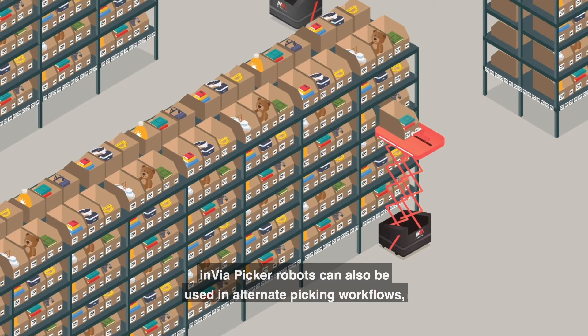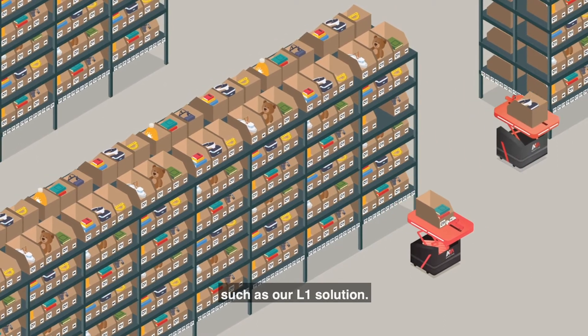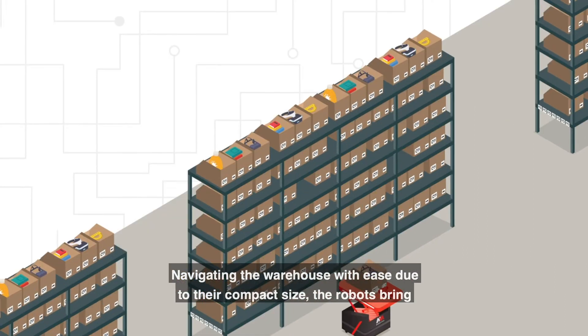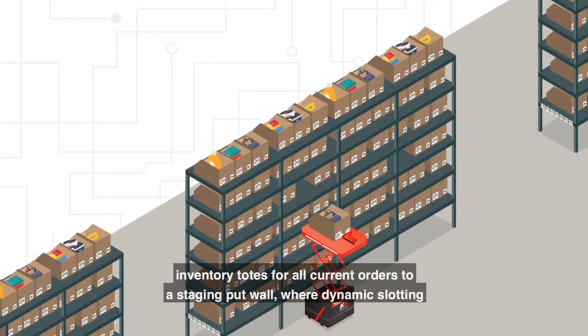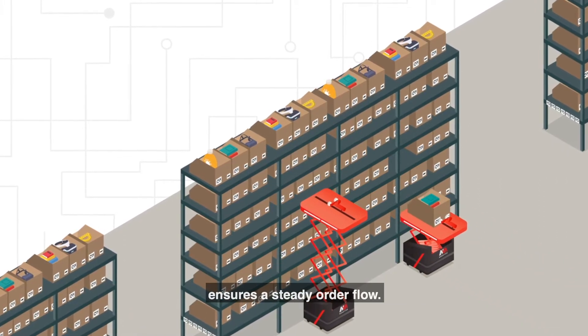Envia Picker Robots can also be used in alternate picking workflows, such as our L1 solution. Navigating the warehouse with ease due to their compact size, the robots bring inventory totes for all current orders to a staging put wall, where dynamic slotting ensures a steady order flow.